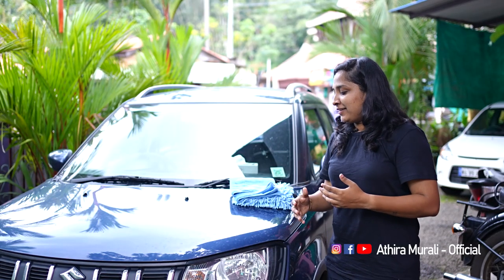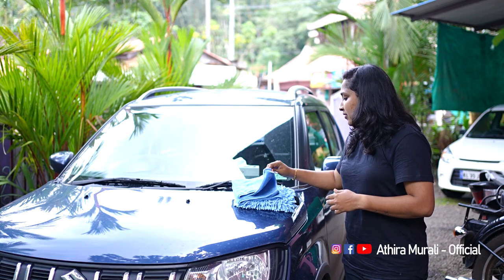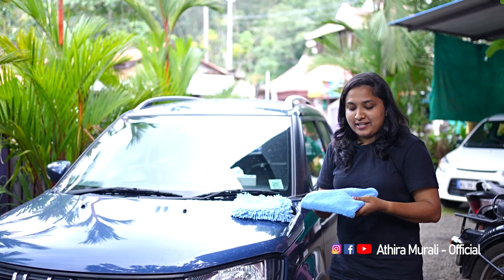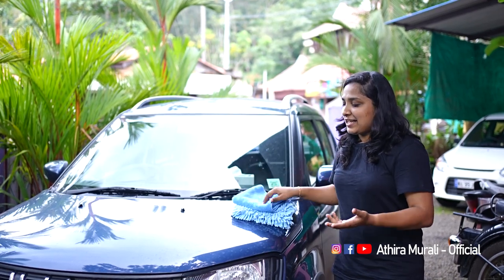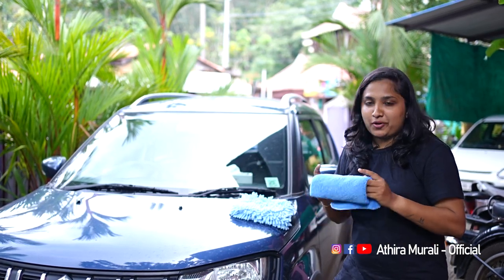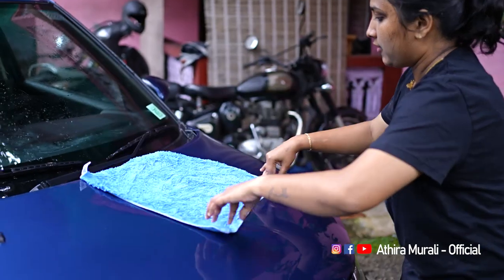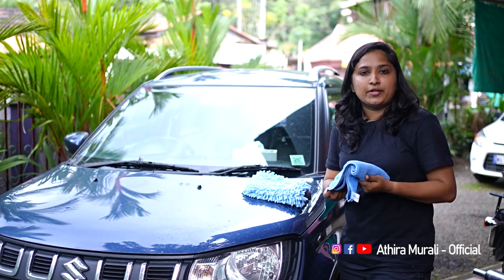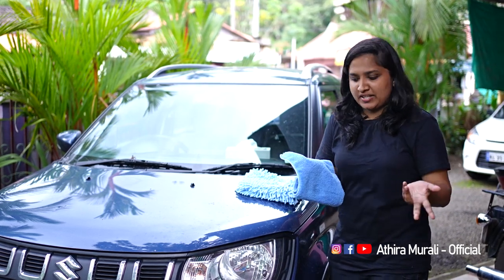I used a soft microfiber cloth for cleaning. These are detailing products I used - I've tried a lot of different products. If you want to use these products, you can. We can use these products in a dry place for easy cleaning, and they are long-lasting. I purchased them on Amazon - the link is in the description of the video.